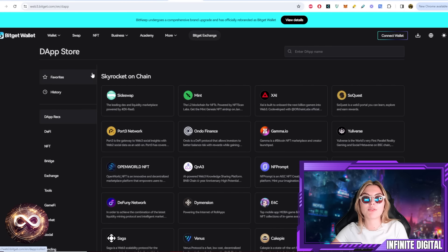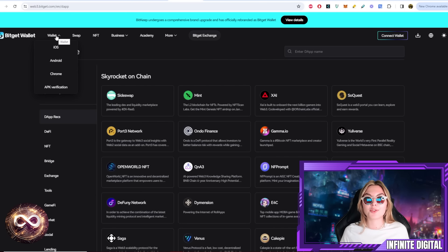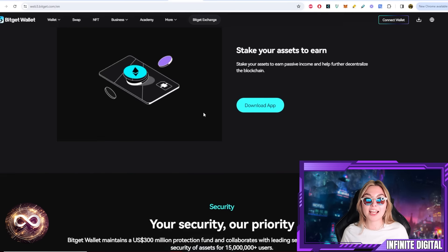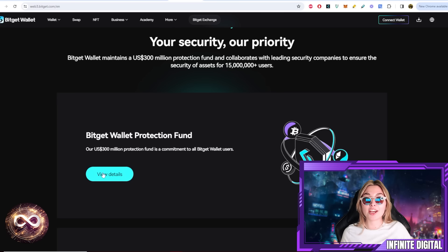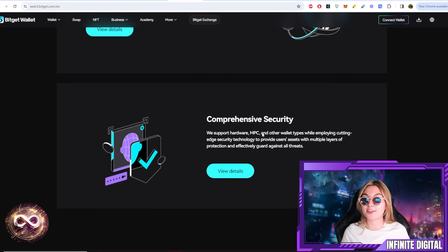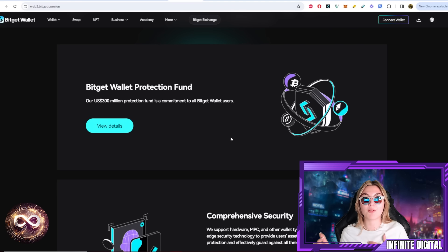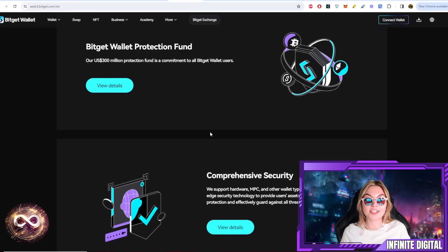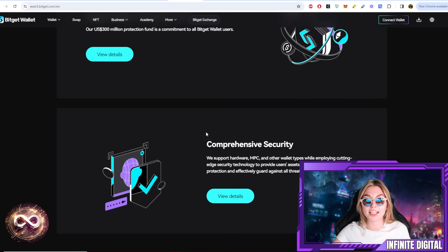Why is BitGet wallet the most secure wallet? I know a lot of users worry about the safety and security of their wallets. But with BitGet, you have nothing to worry about, because its security has been upgraded. Leveraging the security system and fund protection measures built by BitGet, they share a $300 million protection fund to strengthen their risk mitigation capabilities and provide users with asset and transaction protection. They are consistently upgrading everything in their project, so you never have to worry about protection.